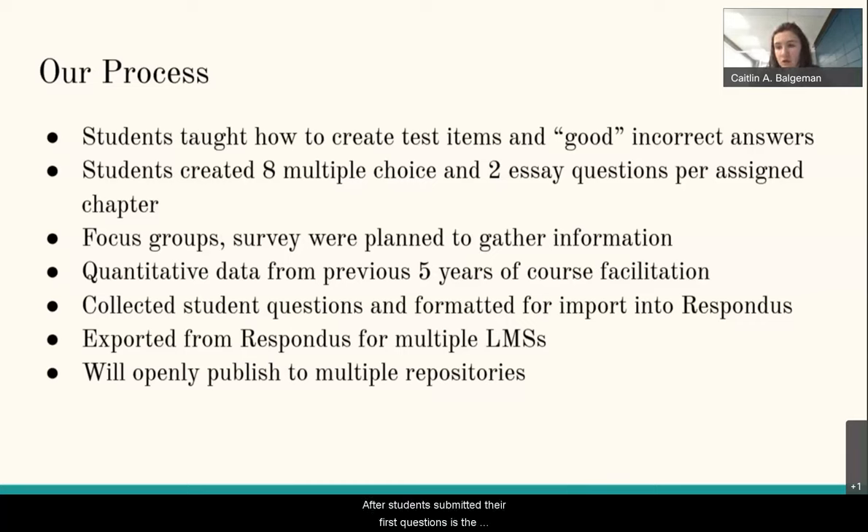After students submitted their first questions, instructors did a follow-up to go over examples of well-crafted questions from the class so far, in order to give direction to students as they continued to create questions. The next part was data collection. Because Counseling 605 was a research methods class, they took the opportunity to practice their research skills by creating a survey about the process of student question creation for the undergraduate cognitive science class. Students provided unique questions and insights that faculty and staff would not have considered.